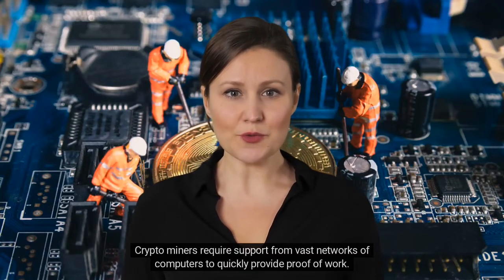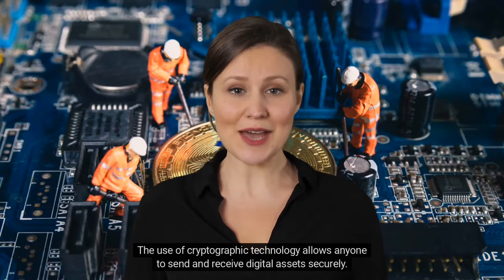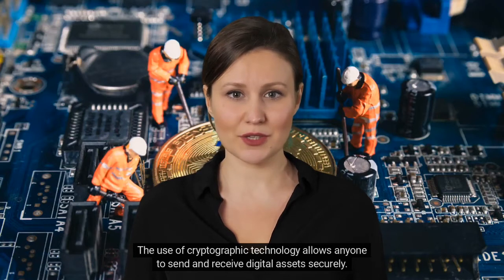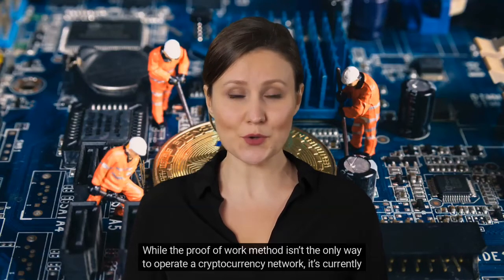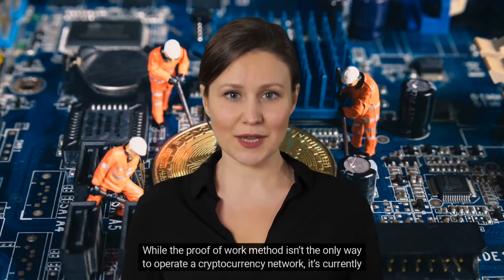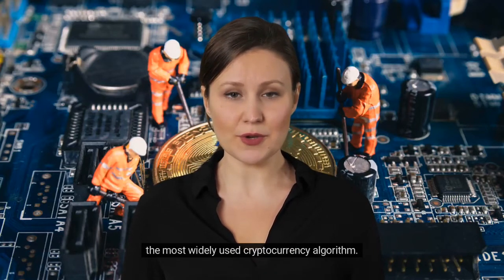The winning miner verifies the block and earns a reward paid in cryptocurrency. Crypto miners require support from vast networks of computers to quickly provide proof-of-work. The use of cryptographic technology allows anyone to send and receive digital assets securely. The two largest cryptocurrencies, Bitcoin and Ethereum, use proof-of-work. While proof-of-work isn't the only way to operate a cryptocurrency network, it's currently the most widely used cryptocurrency algorithm.